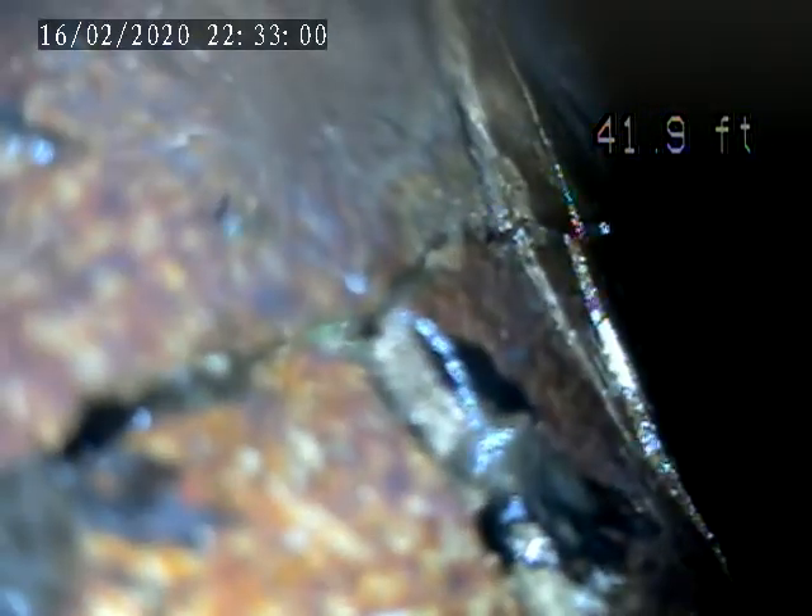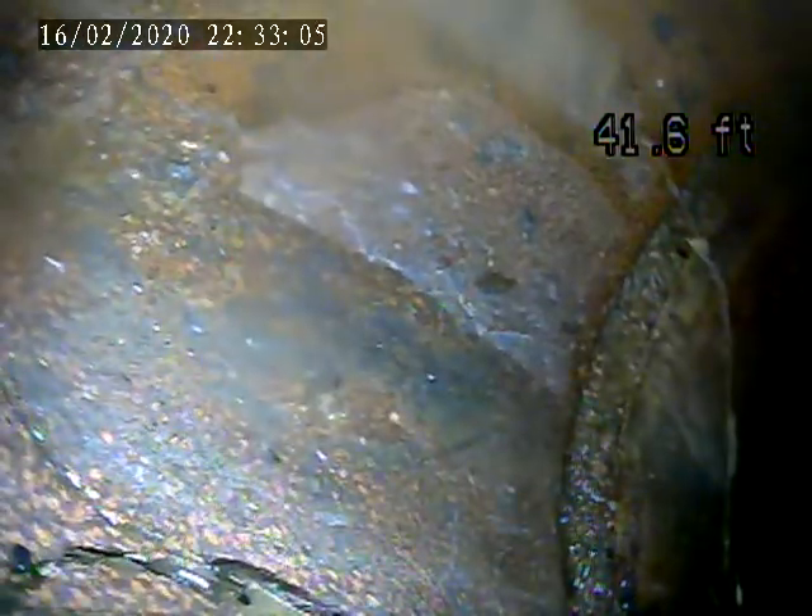We're going to pull back. There's a little crack here right at the tap. Coming around the tap.